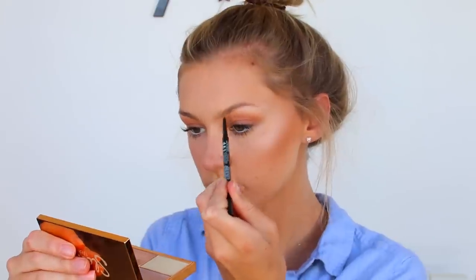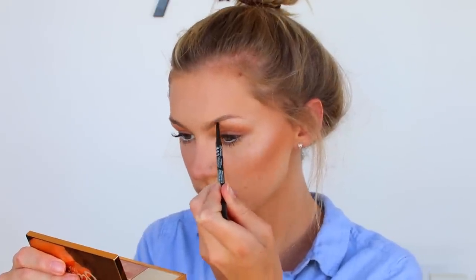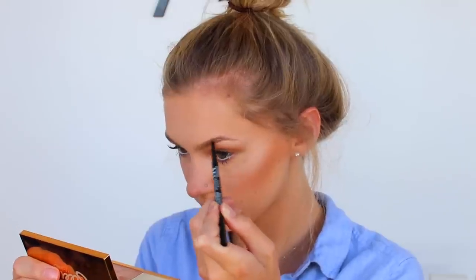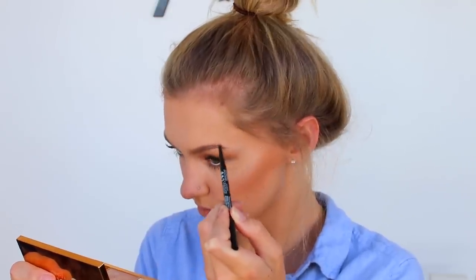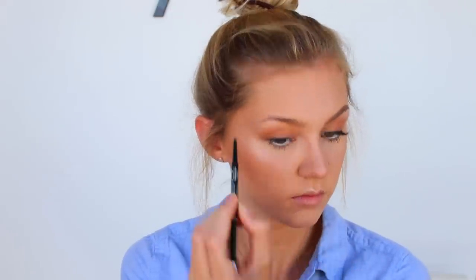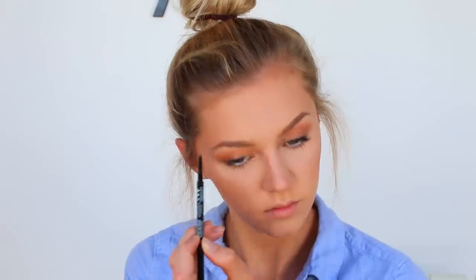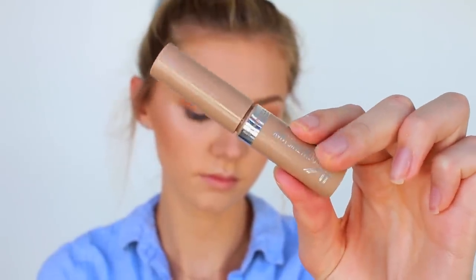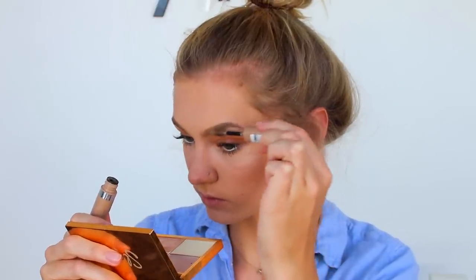I also have to do my eyebrows. I always reach for this pencil by Lottie. I love using eyebrow pencils in my everyday makeup routine because they're so easy and quick to use and they give you a really nice natural looking eyebrow. This one is in the shade Light. Then to set my eyebrows I'm just taking this brow gel from Rimmel and brushing that across my eyebrows to make sure they stay in place.